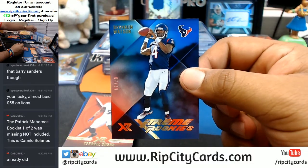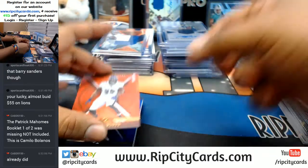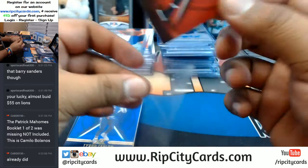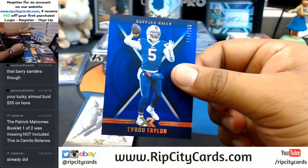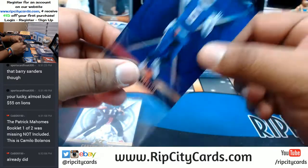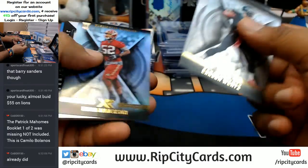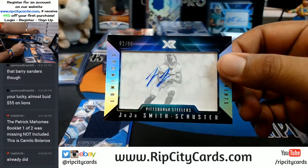To 49, Deshaun Watson of the Texans. Terrell Suggs to 299 for the Ravens. Tyrod Taylor, Bills. For the Steelers, to 299, Juju Smith-Schuster.